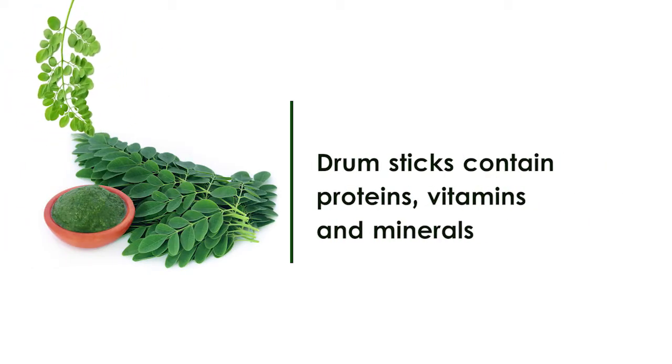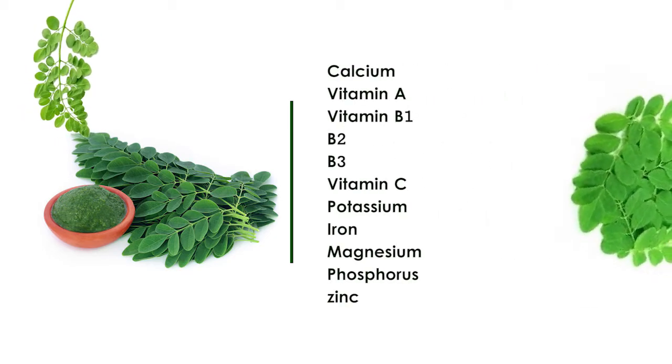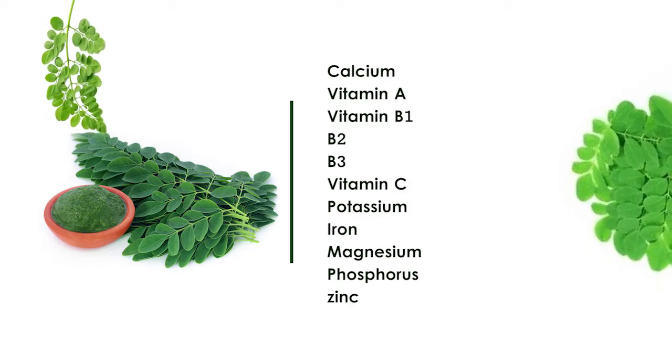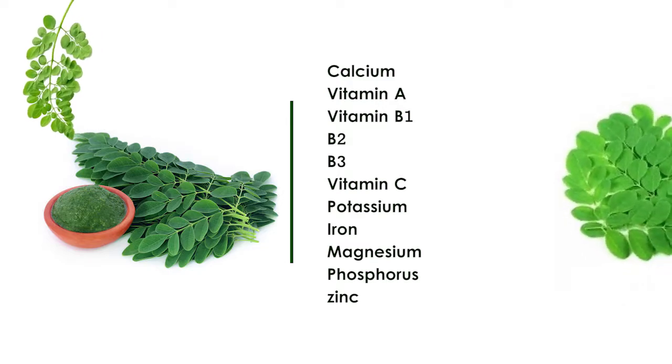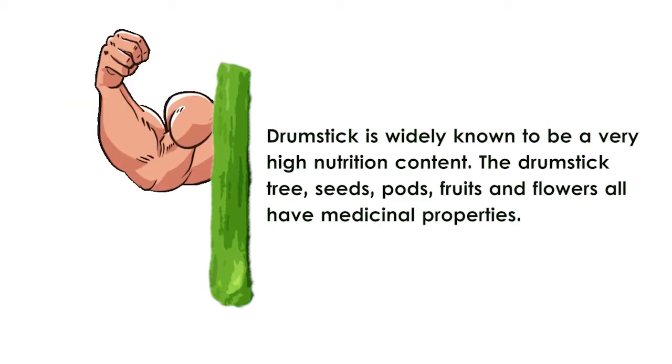Drumsticks contain many helpful compounds such as calcium, vitamin A, vitamin B, B2, B3, vitamin C, potassium, iron, magnesium, phosphorus and zinc. Drumstick is widely known to be a very high nutrition content.